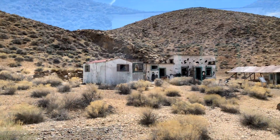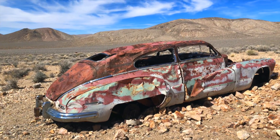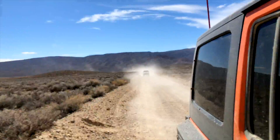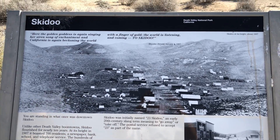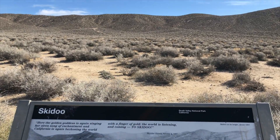This is the town here. This used to be right here? Right, so you're standing in the middle of it.